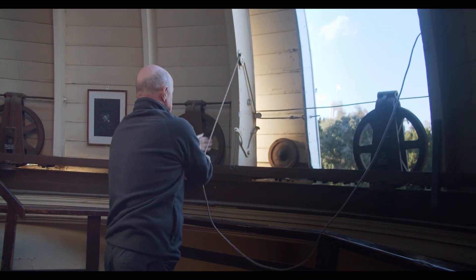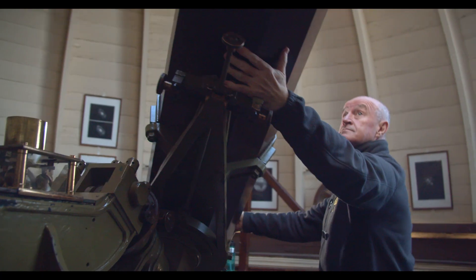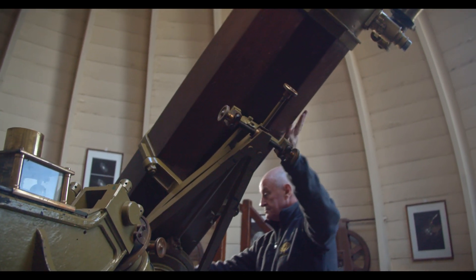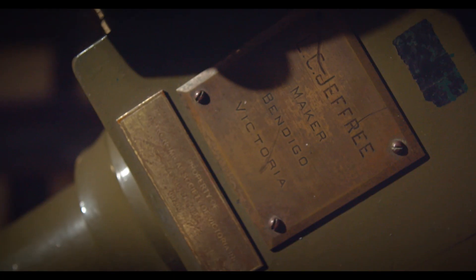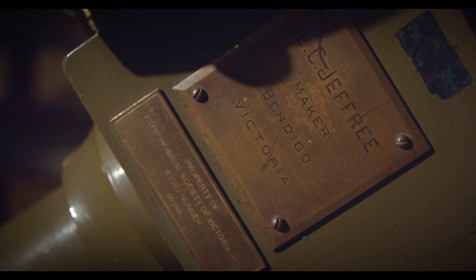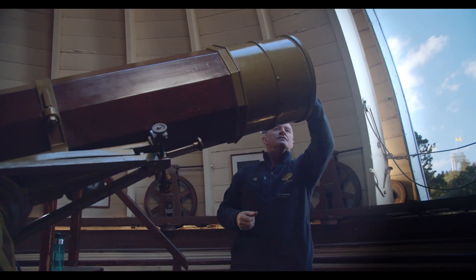Installed in here was a very special telescope called an astrograph, which is a telescope designed to take photographs. This telescope is not the astrograph — it was removed from the Melbourne Observatory in 1945 when the observatory officially closed, and this telescope was installed in its place. Believe it or not, this telescope was built by a single person, a Mr. Jeffrey in Bendigo, and it is based on the design that Isaac Newton invented over 300 years ago.